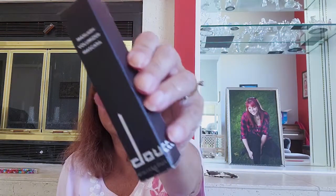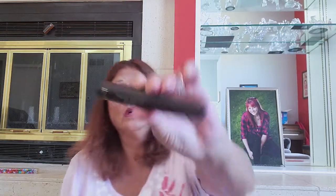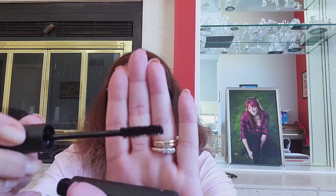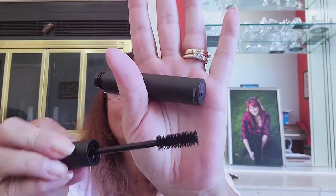Next we have what I think is Doche — a volumizing mascara that retails for $24. Oh, it's got a big fat barrel. The brush is my favorite kind: a nice big bushy brush, flat on one side but very full. It's in black. I like that a lot — the big thick full brush is my favorite kind.